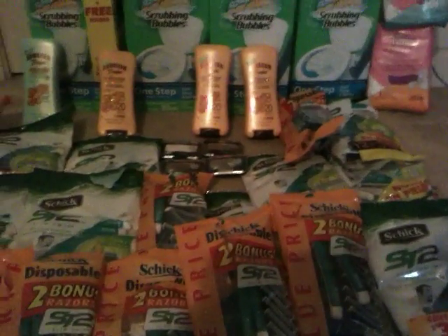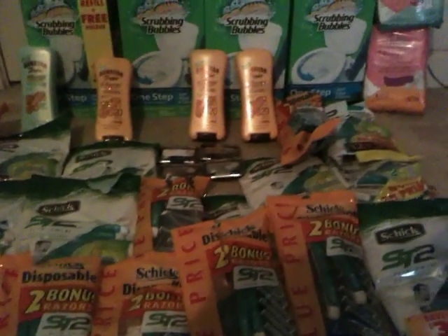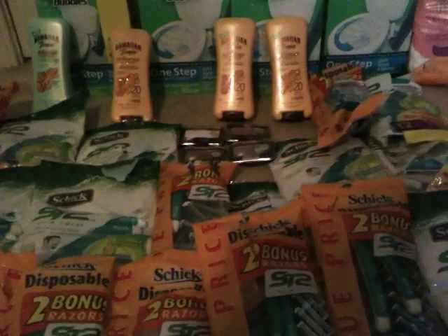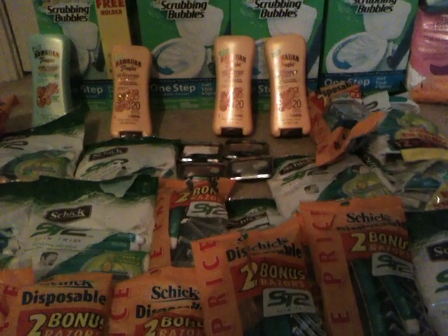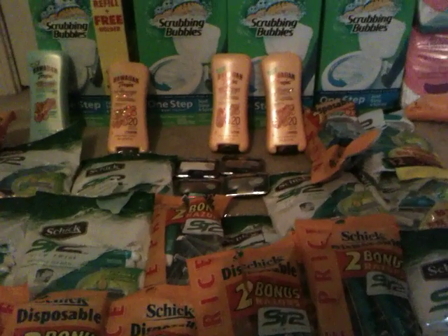I did not clear any shelves at all. I don't believe in clearing shelves because I hate when I get there and there's nothing there. So I do not clear the shelves at all. Remember, do not clear the shelves, please. Happy couponing — and coupon ethically and do it the right way so we can all get in on the deals.